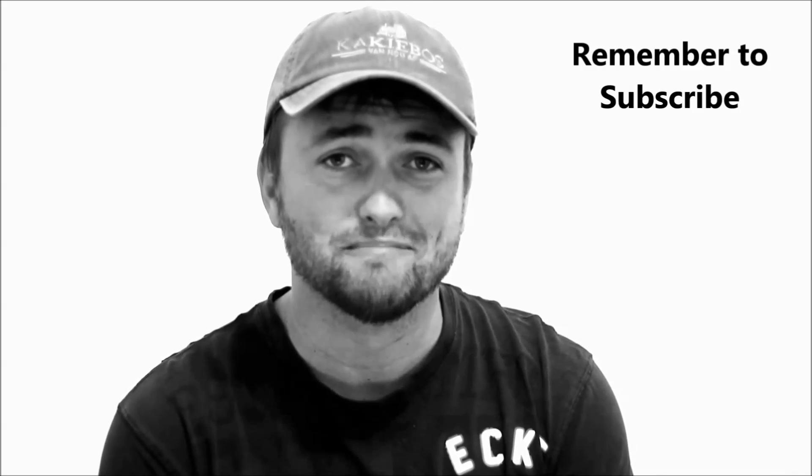Hopefully you learned something today. Thanks again to Jackie de Blanche for this valuable input and I hope you guys have a wonderful week. Remember to subscribe. Goodbye.